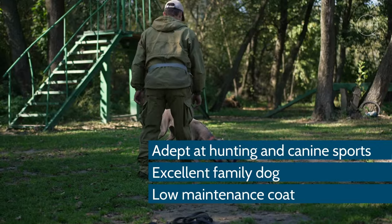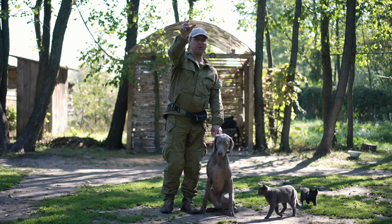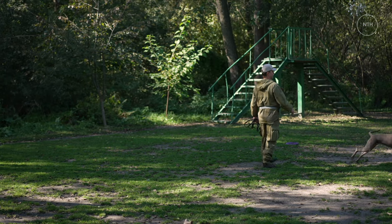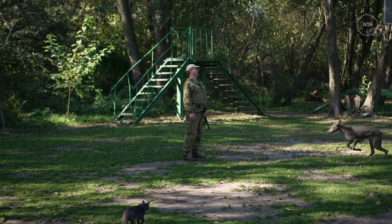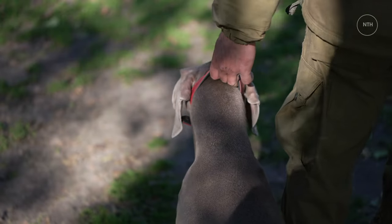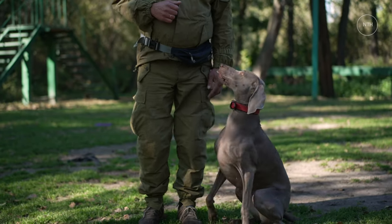Pros: adept at hunting and canine sports, excellent family dog, low-maintenance coat. Cons: prone to mischief, may suffer from separation anxiety, can be destructive chewers. Where to adopt or buy a Weimaraner? The Weimaraner is a popular dog breed with a devoted community of breeders, owners, and enthusiasts. However, this unique canine isn't right for the lifestyle of all owners. As a result, some Weimaraners wind up in rescues. If you're looking for a Weimaraner, start your search by checking local or regional rescue groups for dogs in need of a second chance. The National Breed Club or Regional Breed Clubs may also have links to rescue groups and can be a good place to start your search for a breeder. Resources include the Weimaraner Club of America Rescue, Weimaraner Rescue Directory, Weimaraner Club of America Breeder Listing, and the American Kennel Club Breeder Listing.